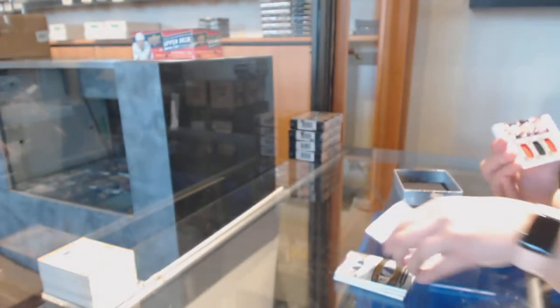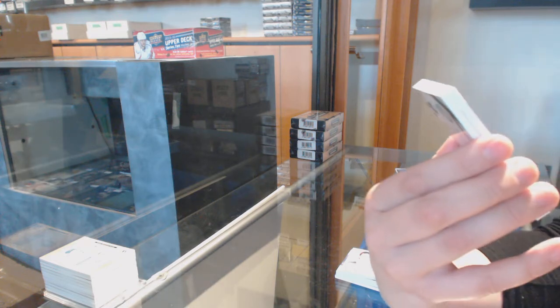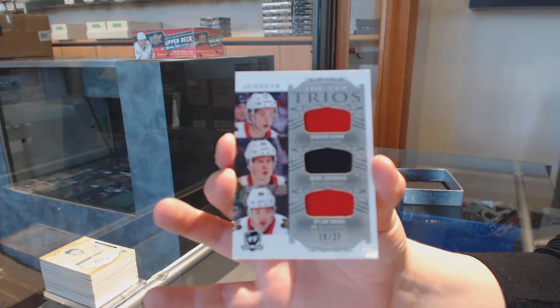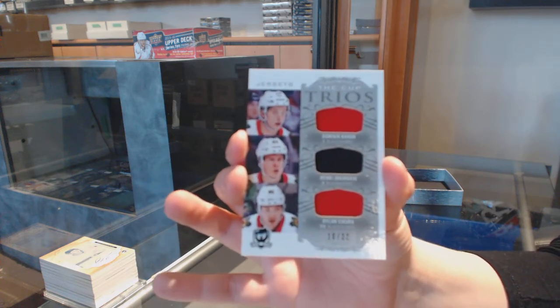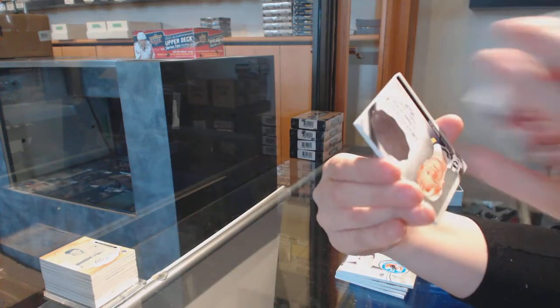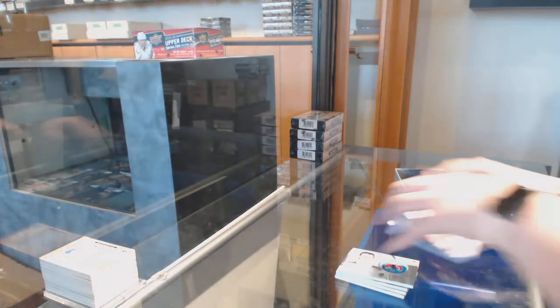Mario Lemieux triple jersey number 233 for Chicago — Dominic Kahun, Henri Jokiharju, and Dylan Sikura. Chicago definitely came out hits-wise; Pittsburgh might be close, though. And a base number 249 for Buffalo. There we go, everybody.